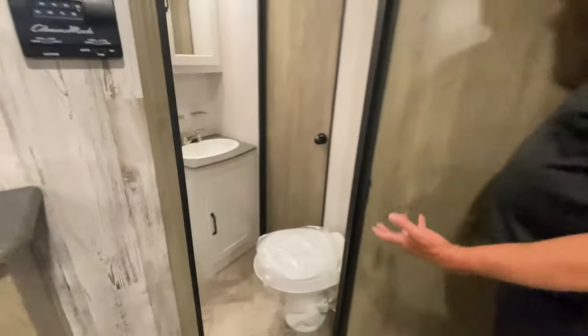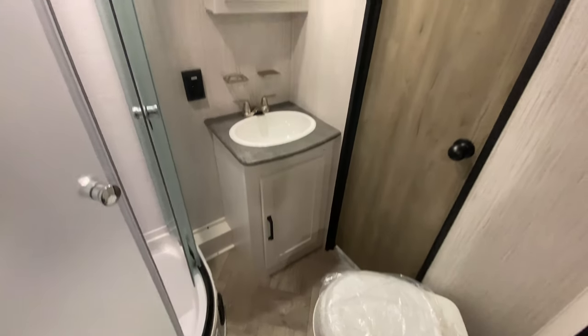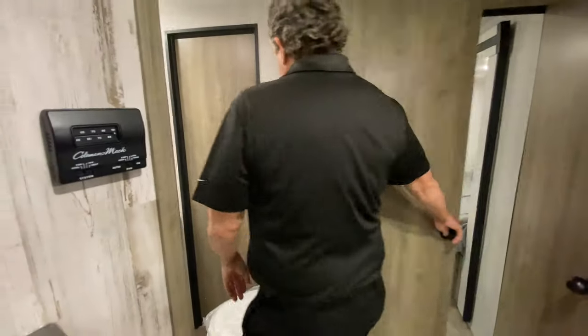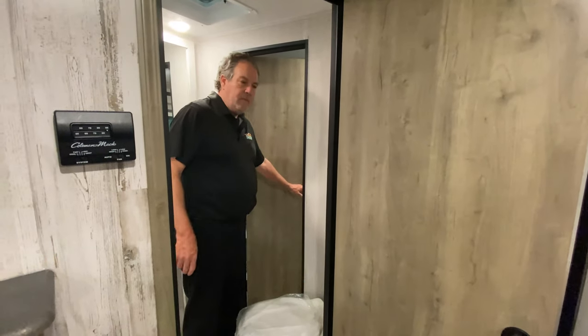Nice bathroom with a full-size shower — kind of a real shower, I like to call that. It's got a medicine cabinet and a cabinet, both top and bottom. This serves as an entrance from here and an entrance from the bedroom.